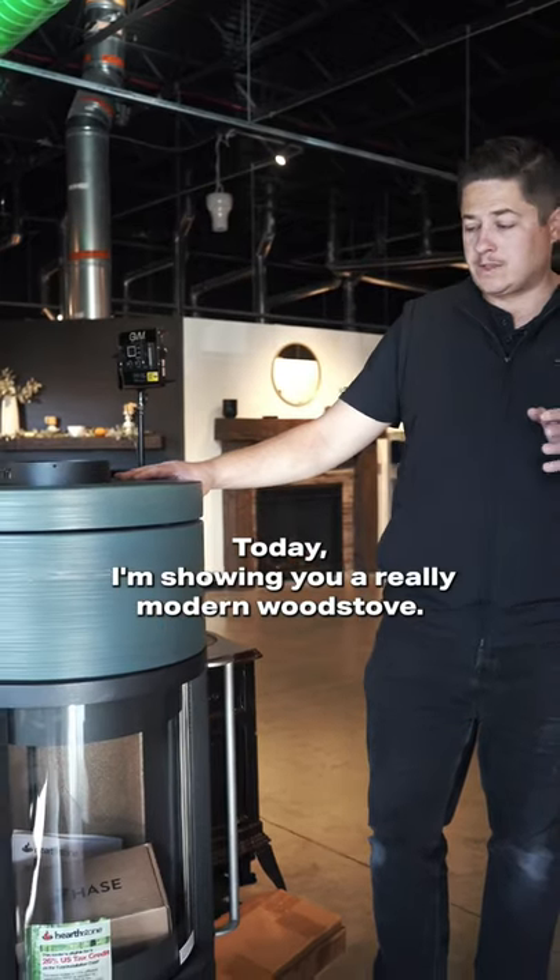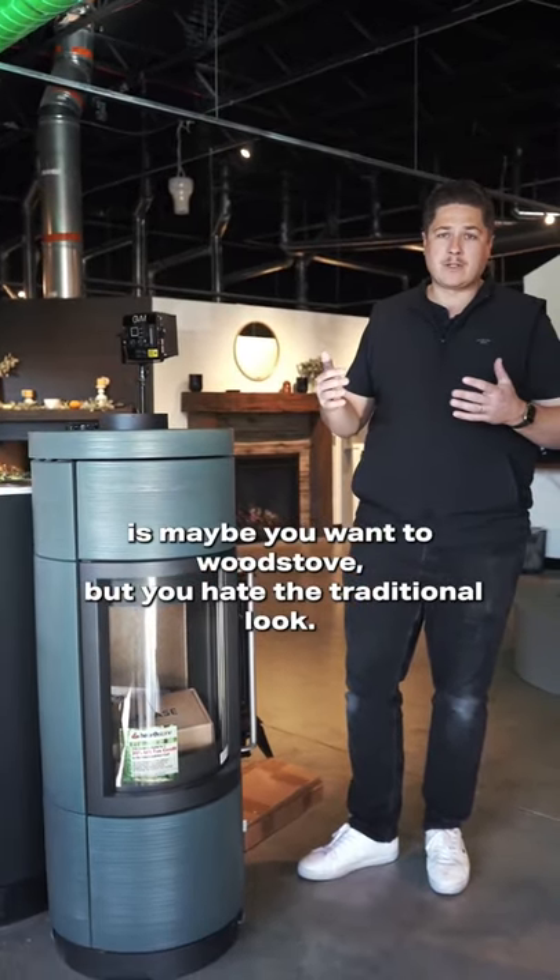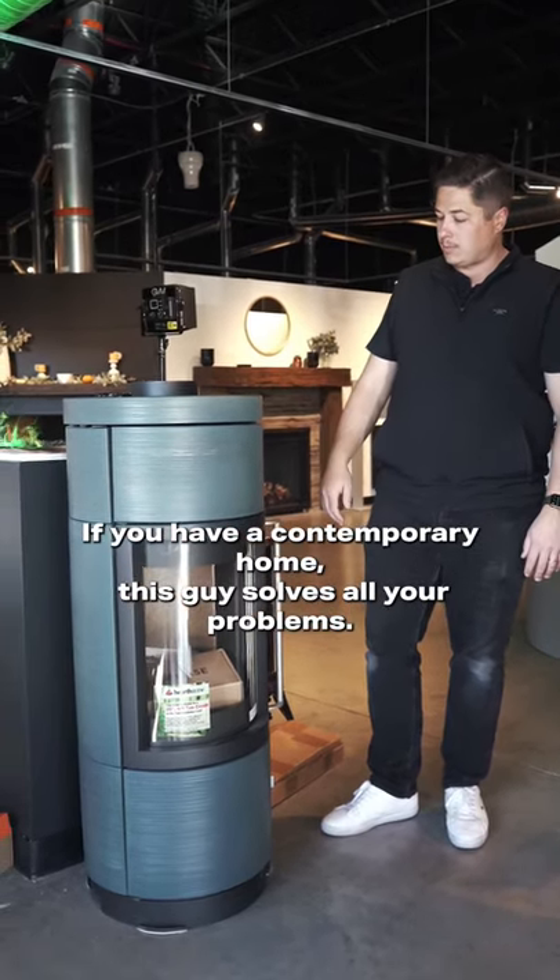Today I'm showing you a really modern wood stove. Problem with wood stoves is maybe you want a wood stove, but you hate the traditional look if you have a contemporary home. This guy solves all your problems.